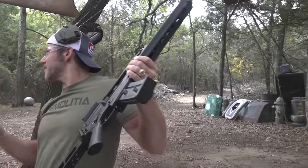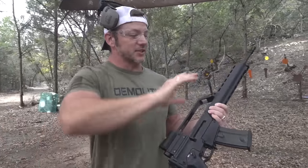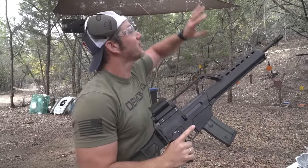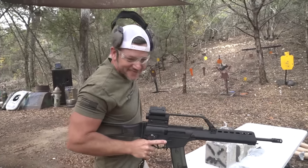G36 — pretty cool gun, had a lot of fun with it. We're going to put a new optic on it and get it back on the channel soon. Thanks for watching this episode of Demolition Ranch. I love you, I'll see you next time.